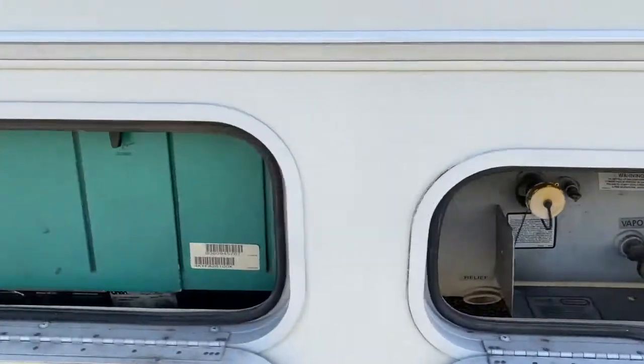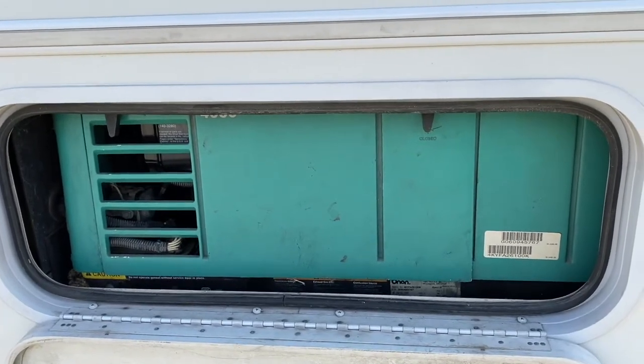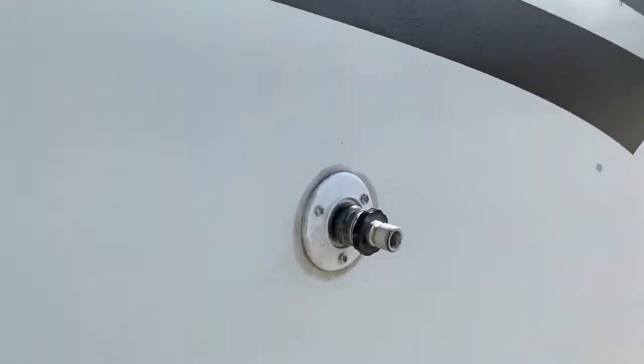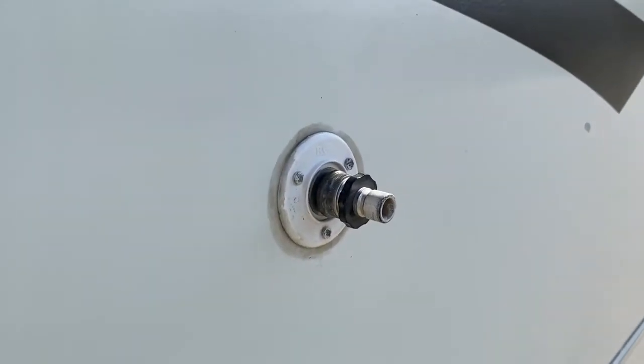We have propane and a generator with an upgraded carburetor, just recently done. We even upgraded our connector for connecting to city water to make it super easy.